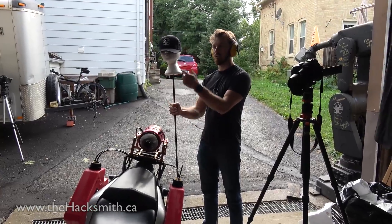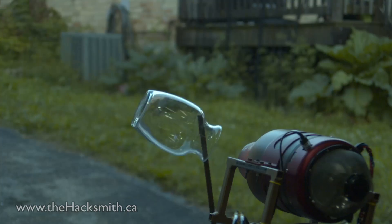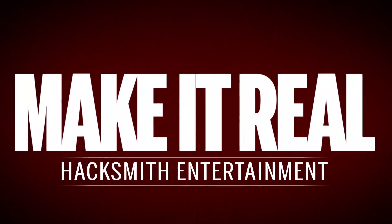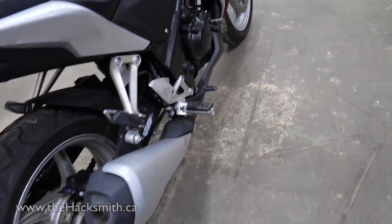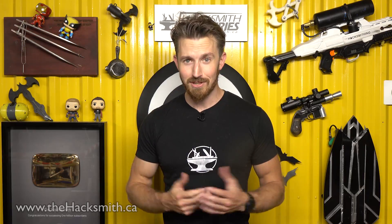It's slightly terrifying. On this episode of Make It Real, we're going to slap a jet engine onto the back of a motorcycle. And all this because we had the dumb idea to do so a few weeks ago.